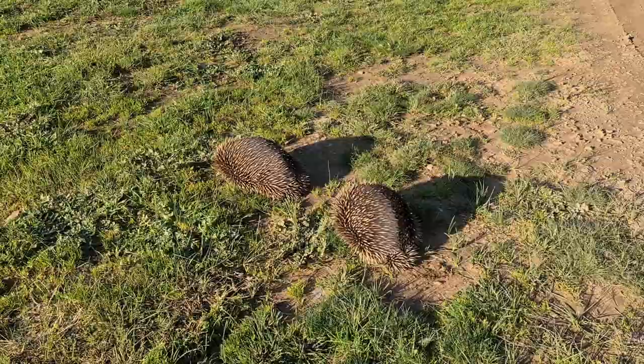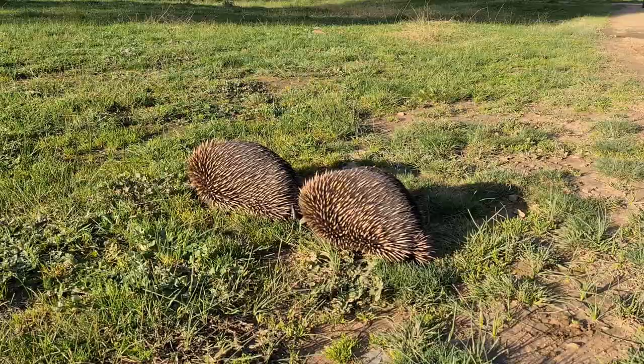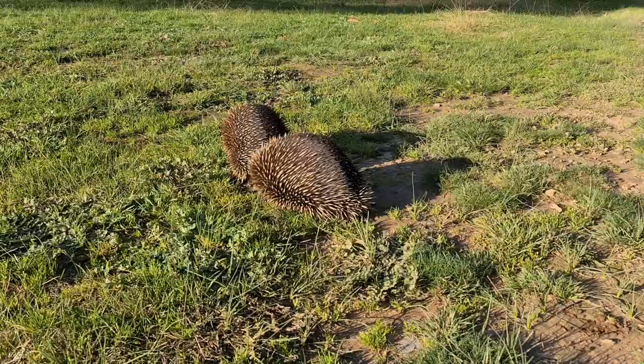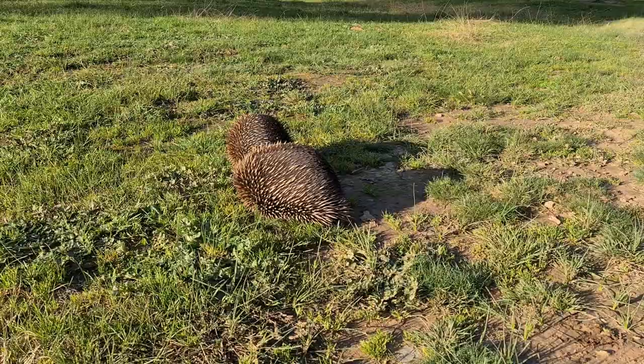Did you know there's something very, very unique about echidnas? The echidna is what's called a monotreme. There are only four monotremes remaining in existence today. Three of those are different species of echidnas and the fourth one is a platypus. A monotreme is an egg-laying mammal — so the echidna, being a monotreme, lays an egg.